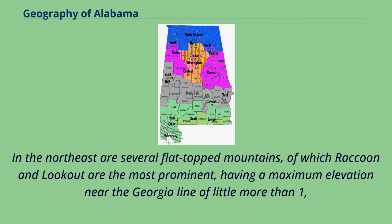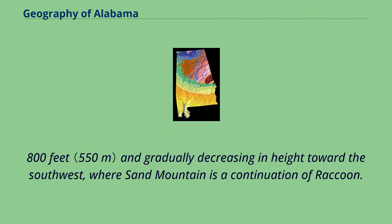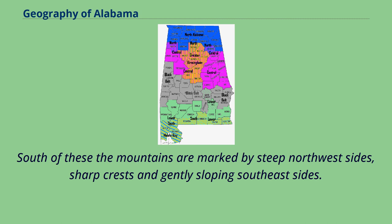In the northeast are several flat-topped mountains, of which Raccoon and Lookout are the most prominent, having a maximum elevation near the Georgia line of little more than 1,800 feet and gradually decreasing in height toward the southwest, where Sand Mountain is a continuation of Raccoon. South of these, the mountains are marked by steep northwest sides, sharp crests, and gently sloping southeast sides.